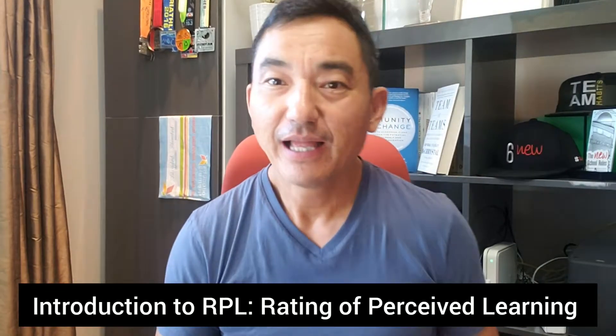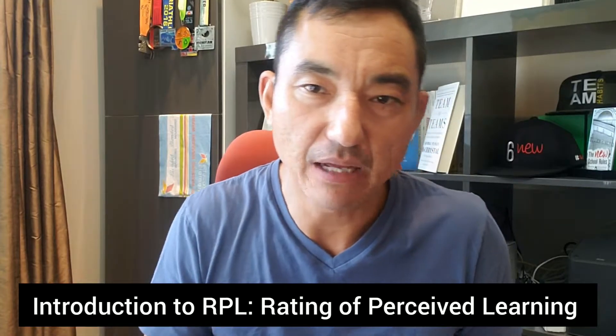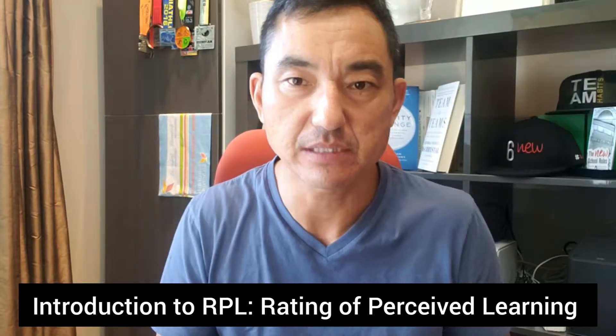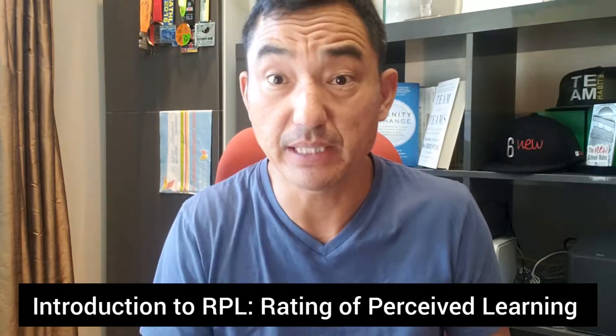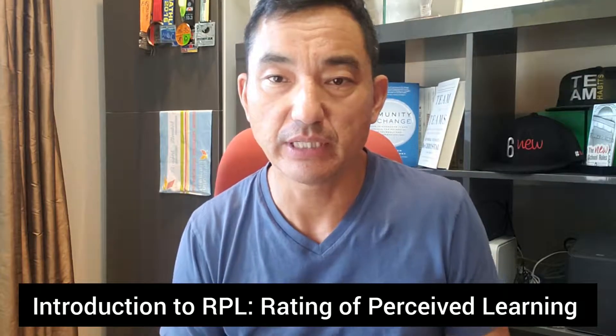What's up? Today I'm going to talk to you again about RPL. RPL is something that I've been thinking about for a bit now. It's the Rating for Perceived Learning.